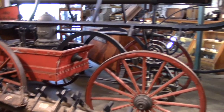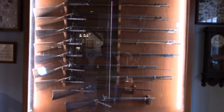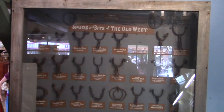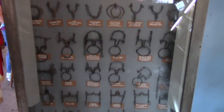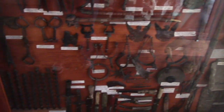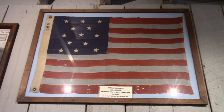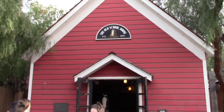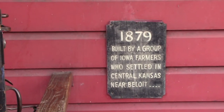There's an old fire wagon, old West rifles, spurs and bits of the old West, and various tools. There's a 150-year-old United States flag with a whole lot less stars than there are today. There's the old schoolhouse, established in 1875. The sign says it was actually built in 1879 by a group of Iowa farmers who settled in central Kansas near Beloit.